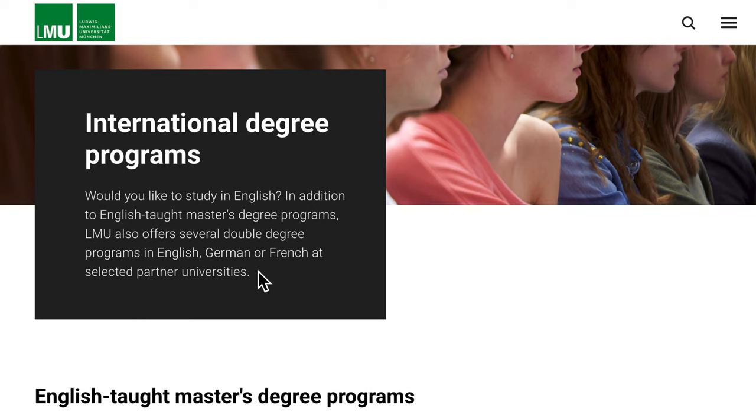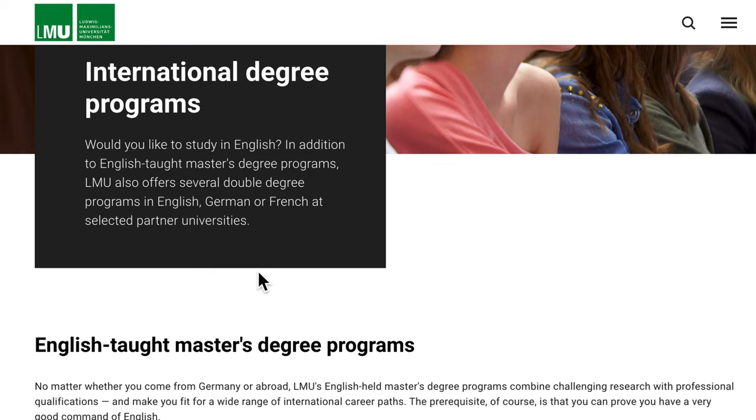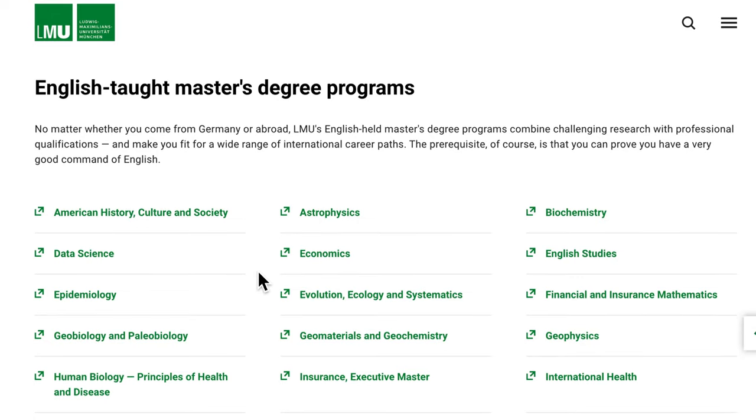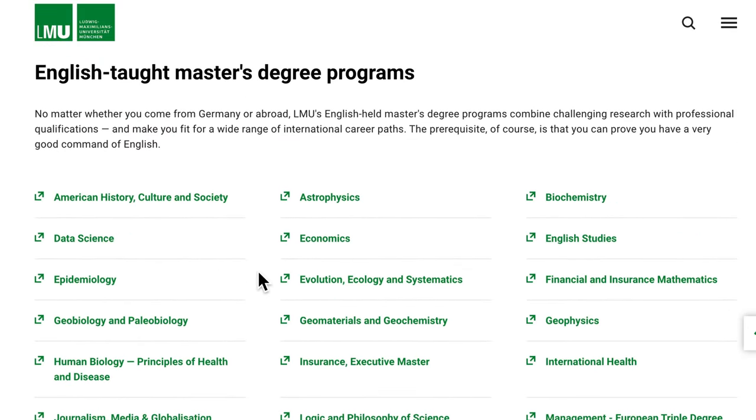LMU also offers several double degree programs in English, German, or French at selected partner universities. For those planning to apply for an Erasmus program, those double degree options are specifically for them, as they will study one part in one country and the second part in a different country. If you scroll down on that page you will see the English-taught master programs available at LMU — Ludwig Maximilian University Munich — and when I counted, there are about 31 of them.